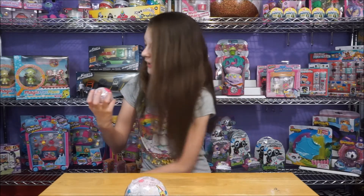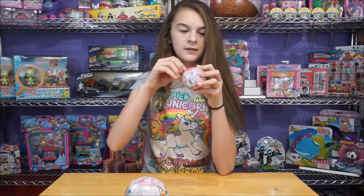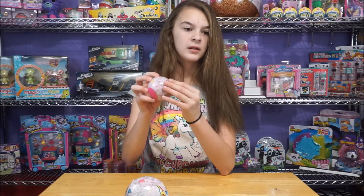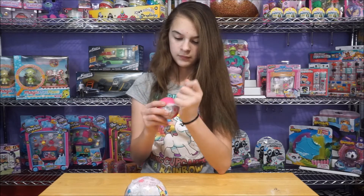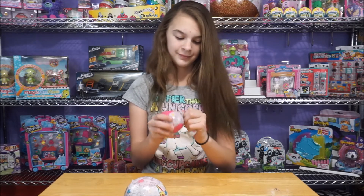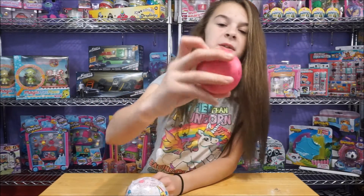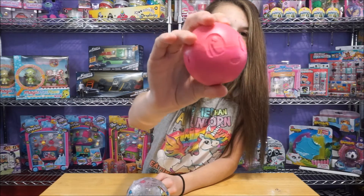Oh, these are kind of like the LOL balls. I love it. I think they're a cross between LOL and Shopkins and Gifdom, I think. Here's the ball - it's super cute. So it's a little world, or it looks like a globe, and it's got a little smiley face on it.